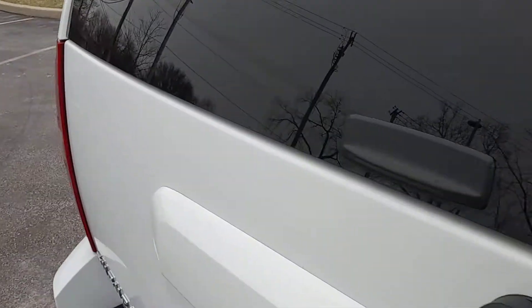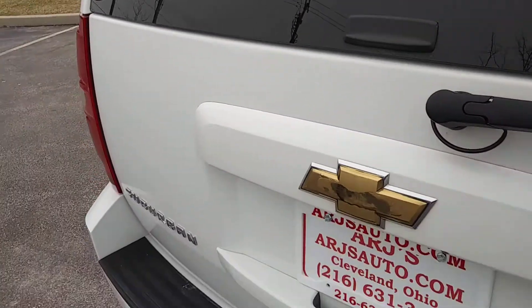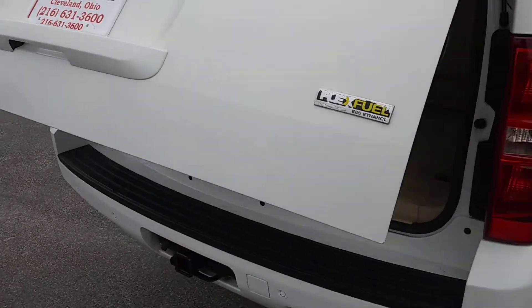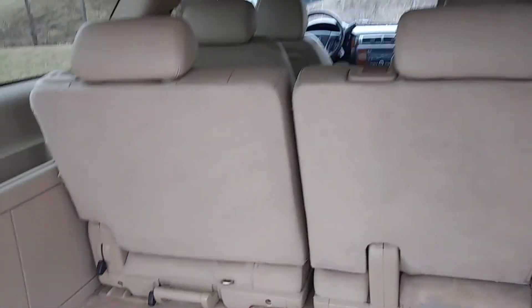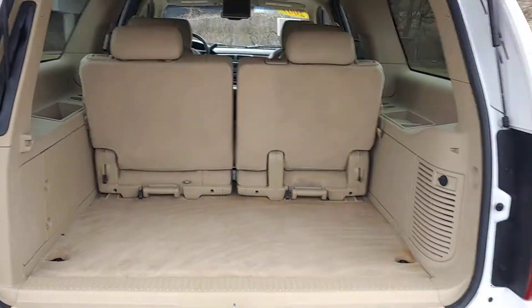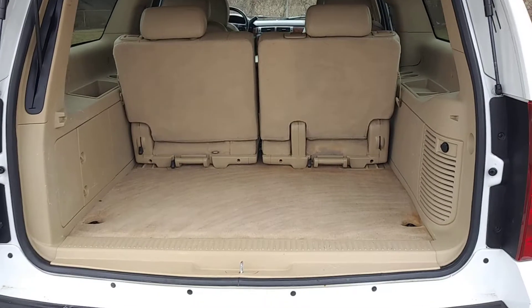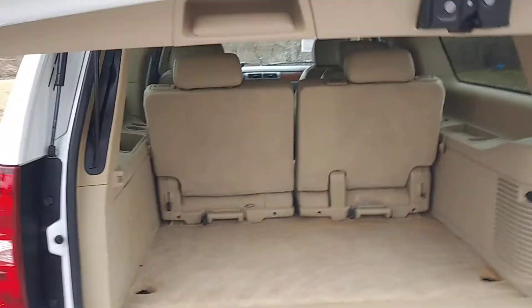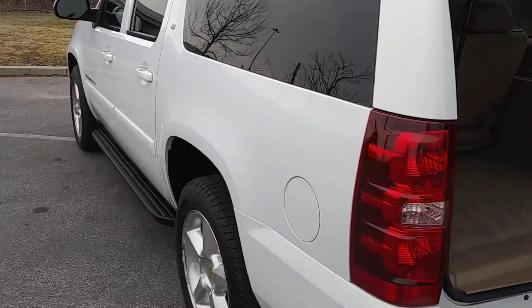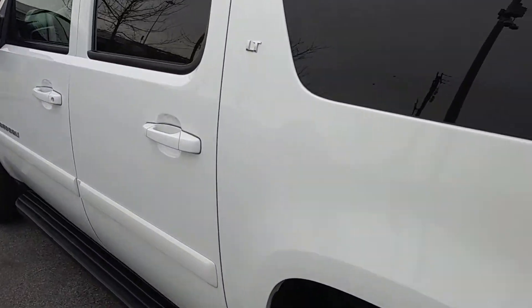Once you open this lift gate — it's powered, so you can open it up from the button up front, your key fob, or the button on the back. There's just so much space even behind the third row, and you can fold down the third and second rows for more space as well. Push the button and the gate closes, or use your key fob.